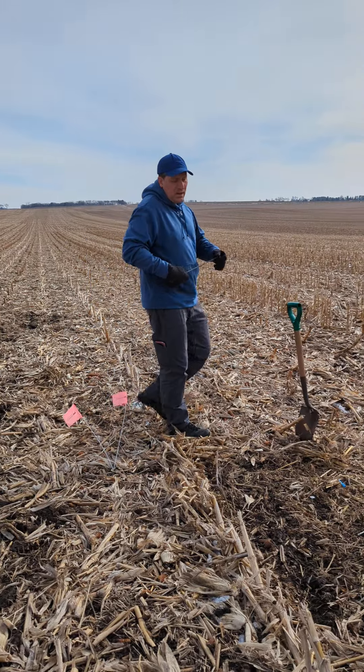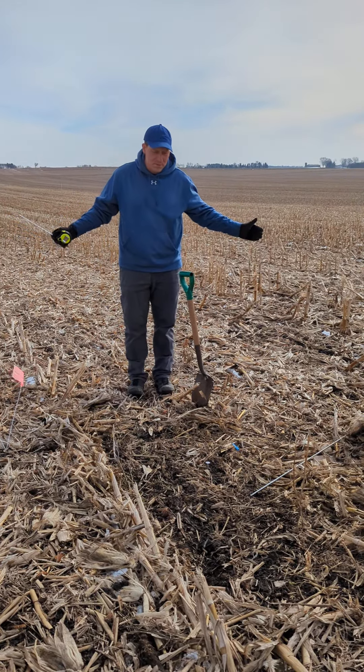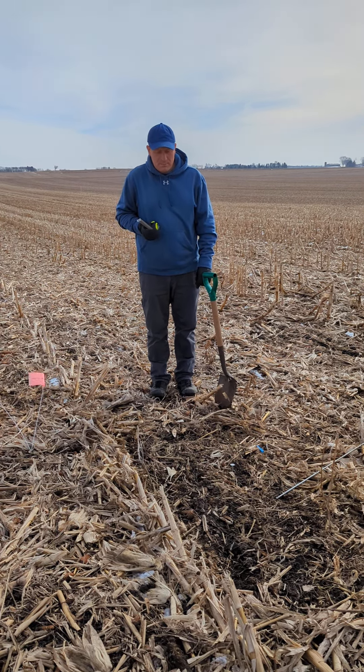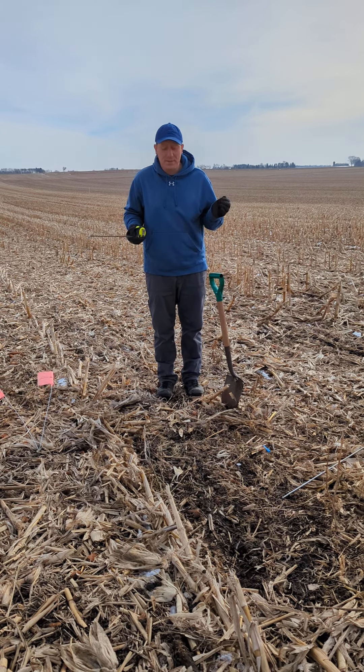So we'll get into them. Temperature-wise, it's pretty warm — we're in the 40s. This past two weeks, we had a snow event. We had maybe an inch — actually probably three to five inches, I should say.